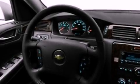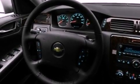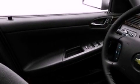Its top features include XM satellite radio, aluminum wheels, a leather dash, and traction control and stability control systems.